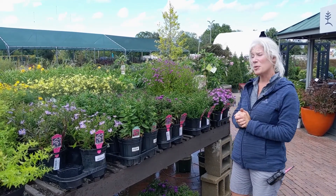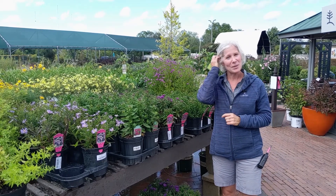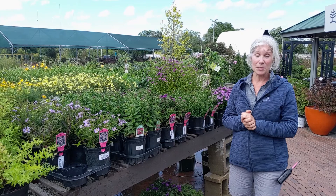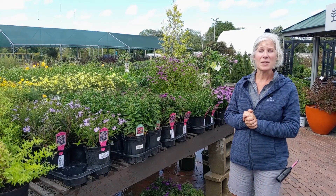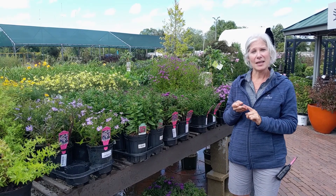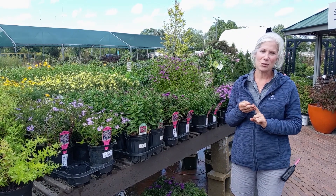I hope you've enjoyed walking through the perennials with me today. Be sure to visit our website at www.lervies.com for more information. We can also be found on social media — Facebook, YouTube, and Instagram. Thanks for joining me today.